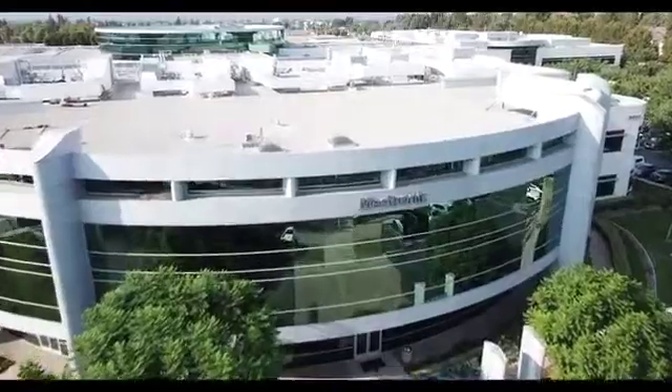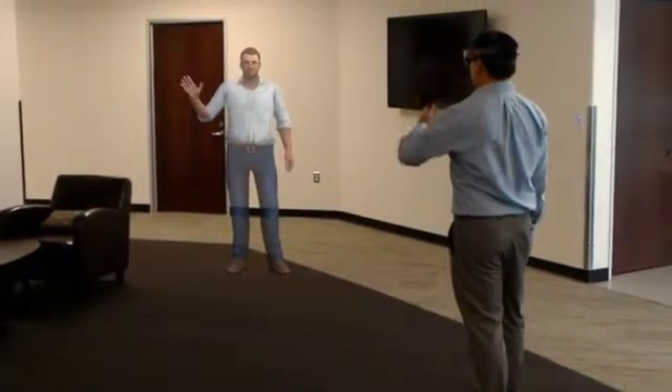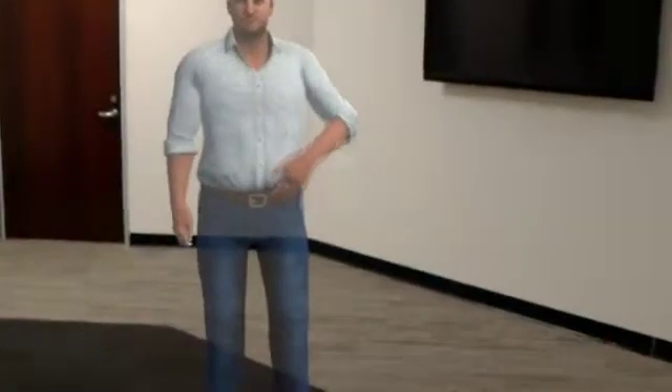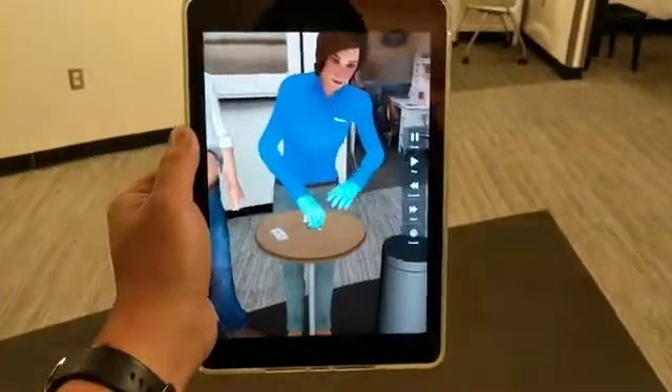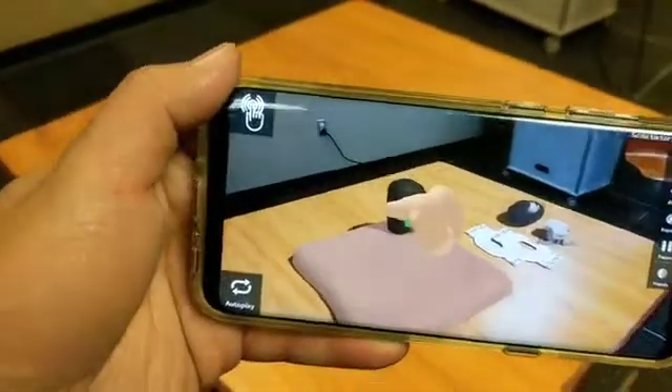At Medtronic Diabetes, it's Rebecca Gottlieb's job to think about what diabetes therapy might look like years down the road. For me, the future isn't scary — it's really exciting. Gottlieb's teams already use holograms to help educate patients about diabetes therapy, and they're developing XR programs to help train on the best way to insert glucose sensors.